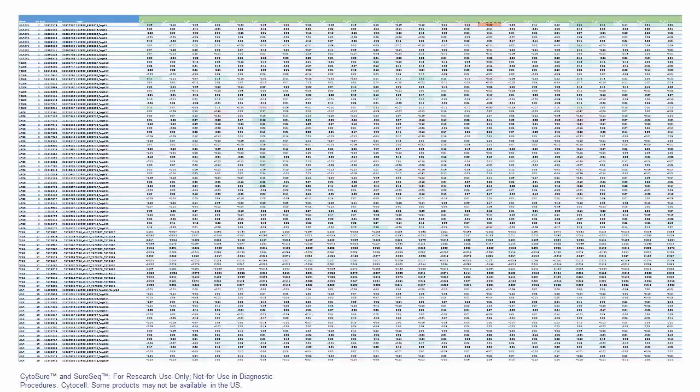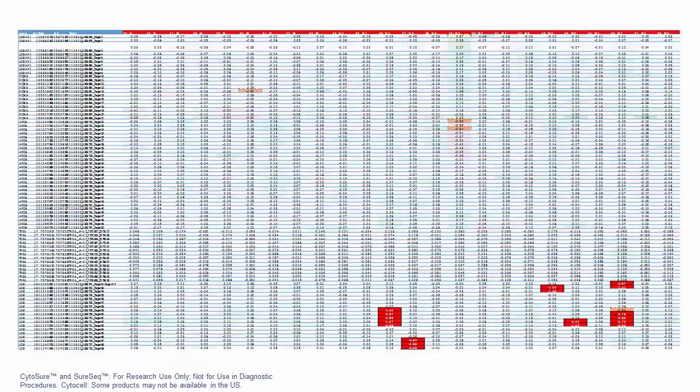This shows all the particular samples along one axis, and all the particular exons on the other. We look at read depth and call on that basis: anything above or below a threshold is coloured red for a definite loss or green for a definite gain. We called five samples very strongly as losses — with exon-level deletions — and one sample had two deletions, with one call reaching threshold clearly and one approaching but not quite reaching the threshold.